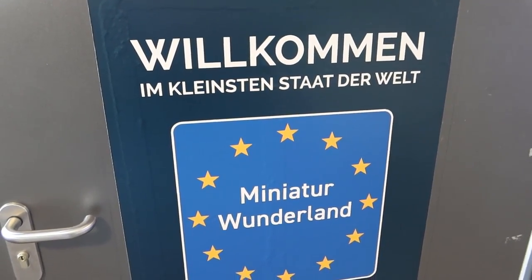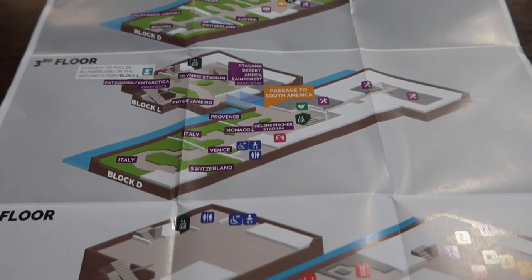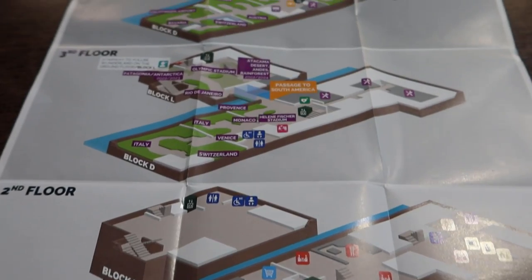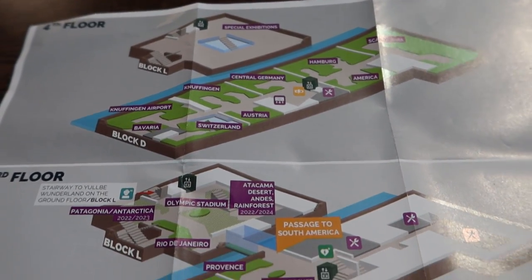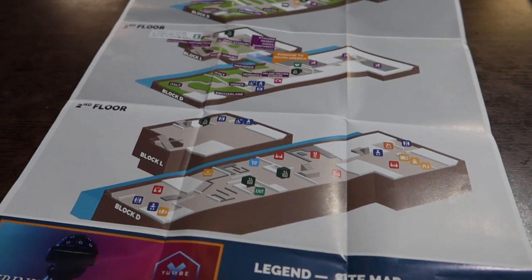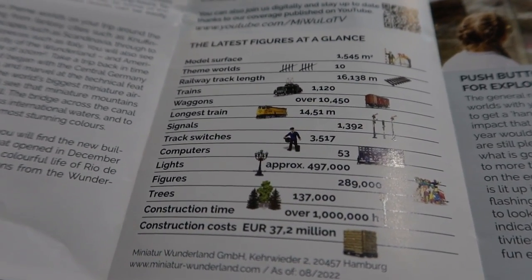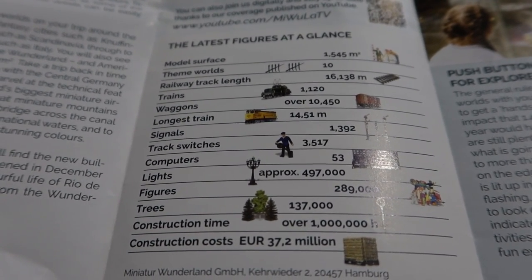We're really excited to explore this place again. Inside they give out maps, and we got one in English which is fantastic. You've got the second, third and fourth floors — lots to look around and explore. The detailing especially on the airport is absolutely incredible. Let's go and have an explore. On the back of the leaflet here you can see some different facts and figures for Miniature Wonderland.